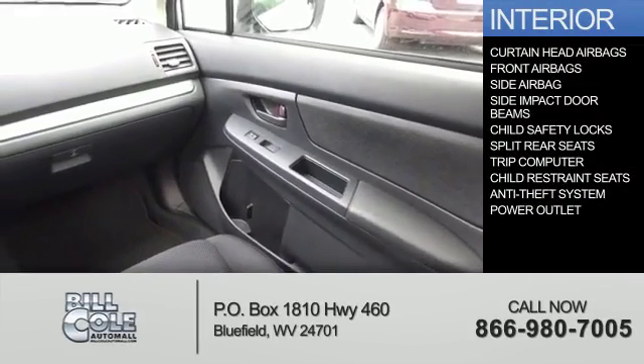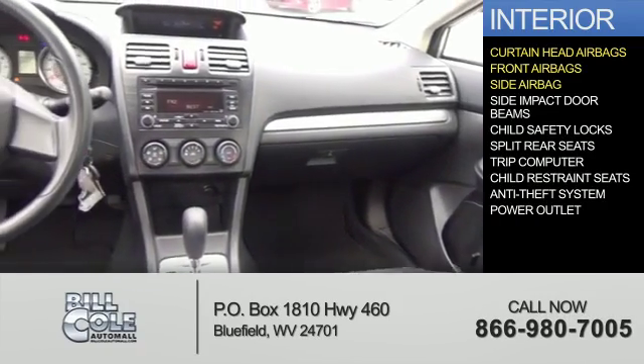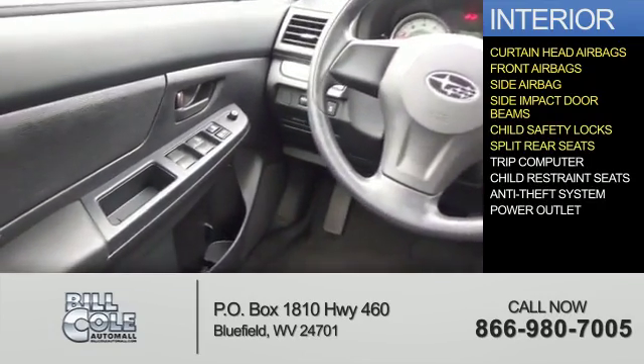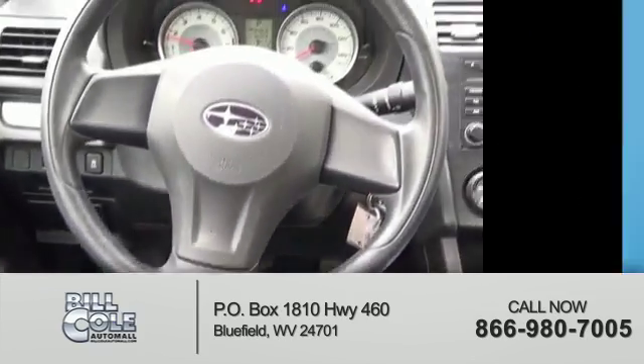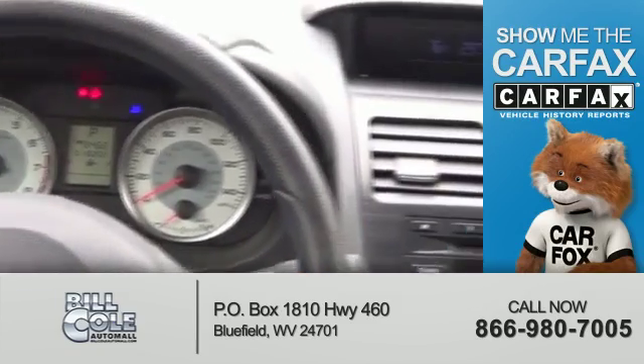Inside you'll find curtain head airbags, front airbags, side airbags, side impact door beams, child safety locks, split rear seats, a trip computer, child restraint seats, anti-theft system, and a power outlet.